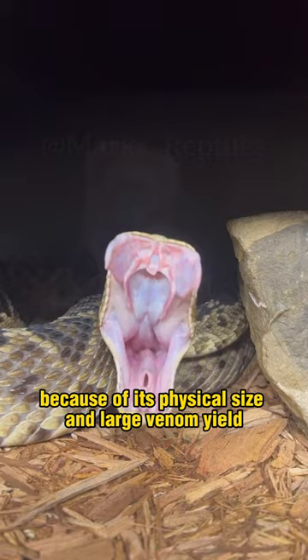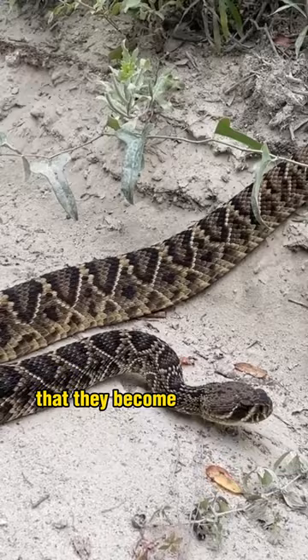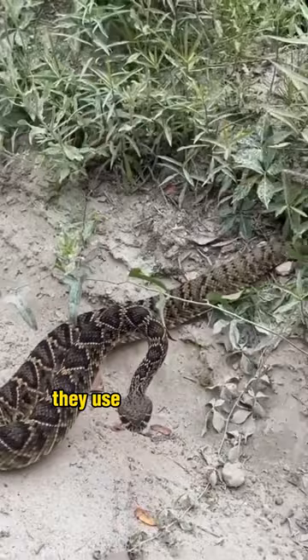Their body pattern helps them hide perfectly in their surroundings, so it's usually when people walk over them that they become a victim of their bite, but generally they use their rattle as a warning sign. Overall, the eastern diamondback is an impressive snake that plays a key role as an apex predator in its forest and wetland ecosystems.